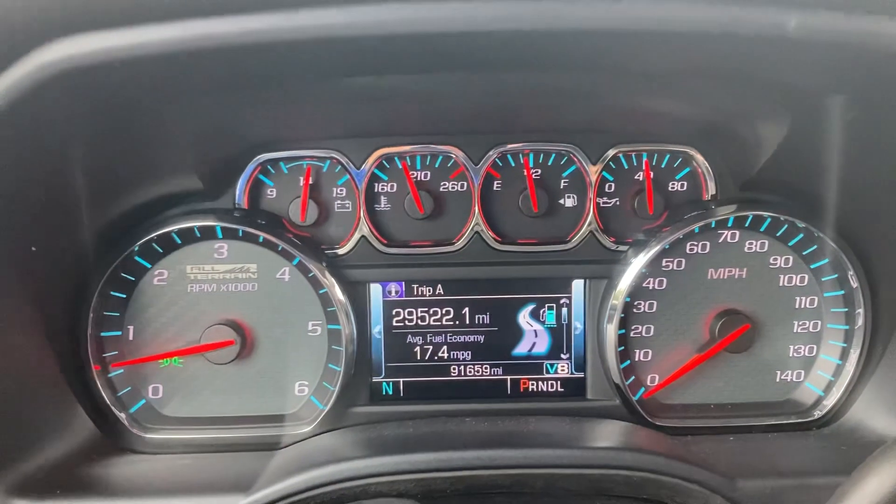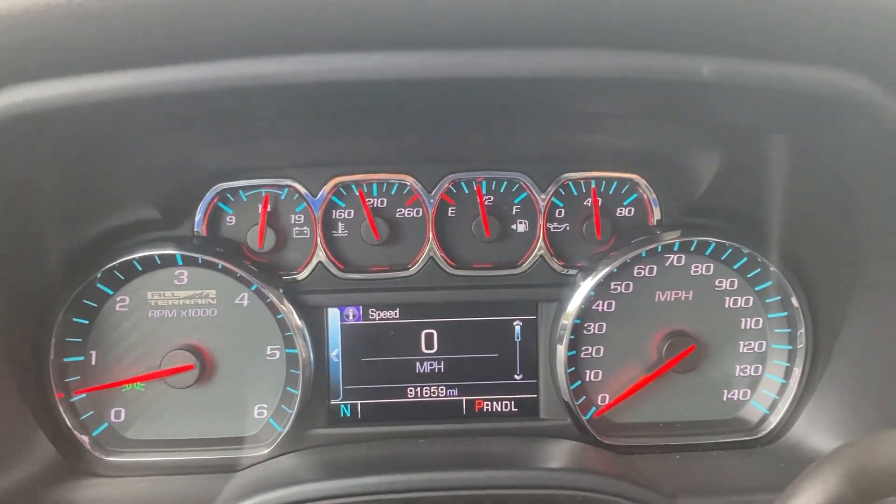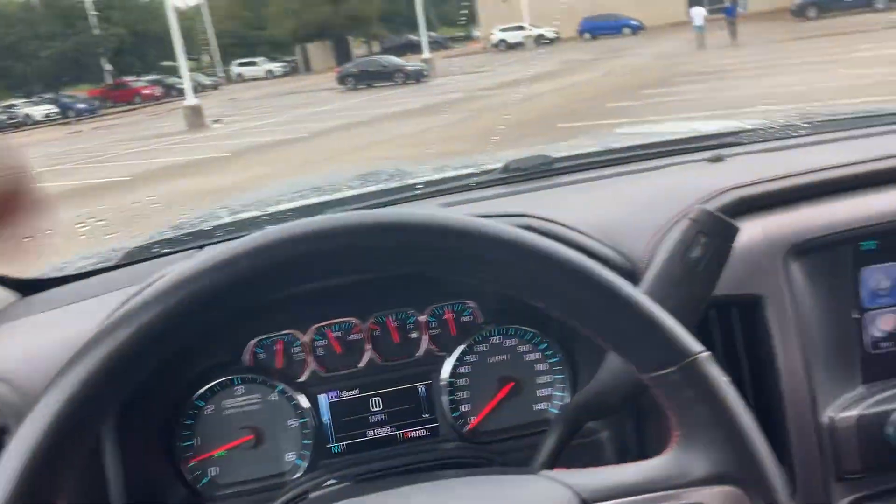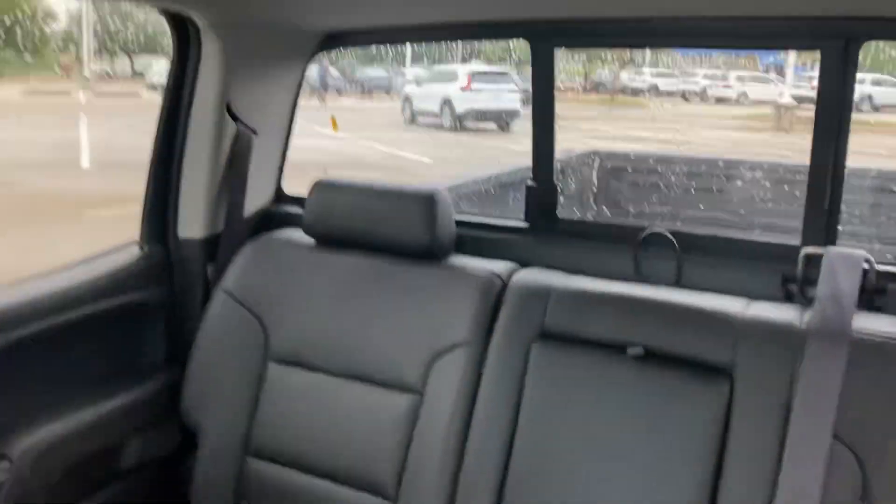It's all ready to go, so give me a call or a text — I'd love to set something up. There is the odometer for you. It's an awesome truck, definitely worth checking out. Bye!